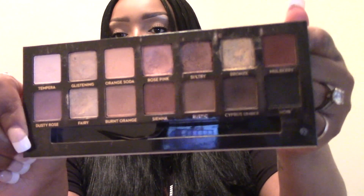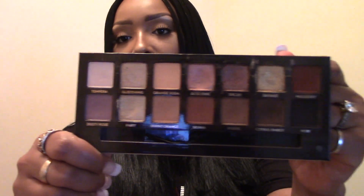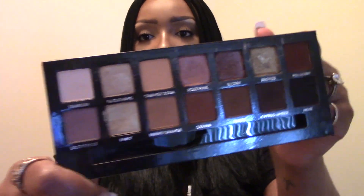The next palette is the Anastasia Beverly Hills Soft Glam palette — it's missing its brush but I'll find it later. I did get a lot of use out of this one. Before my wedding I was practicing makeup because my makeup girl cancelled on me, but luckily I didn't have to do it myself. I still wore this palette a lot and still do — I love the pinks and neutrals in here.